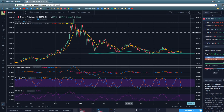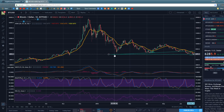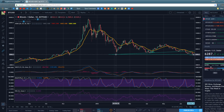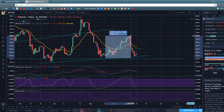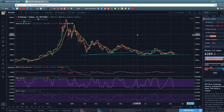Bitcoin doesn't hold a candlestick to many altcoins in terms of volatility. Ethereum started 2017 at $8 and ended it at roughly $1,400. One thing we've seen over the course of this bear market is that volatility has been dropping off significantly. We saw massive runs — Bitcoin from $6,000 up to $20,000 at the all-time high, then back to $6,000, then back up to $12,000 — extremely volatile movements.